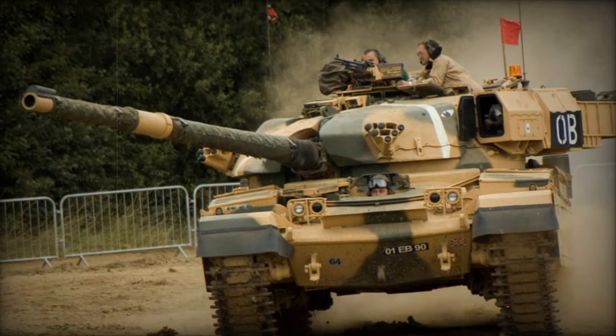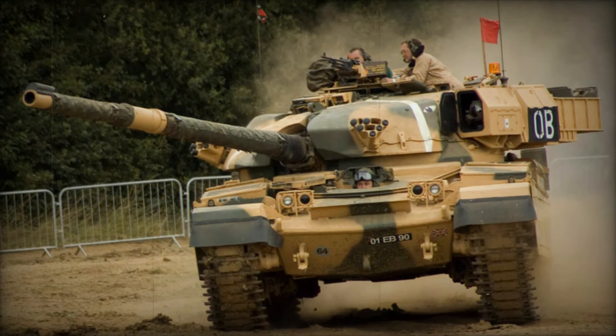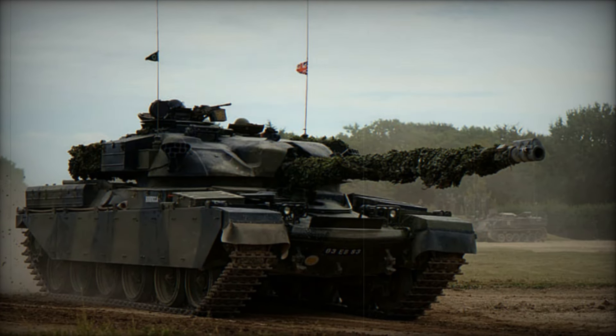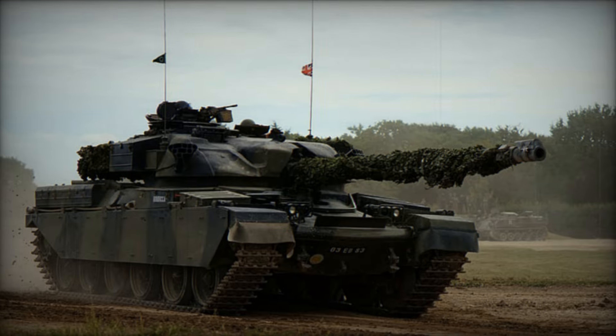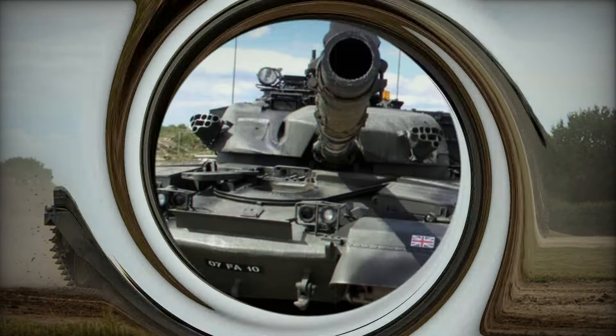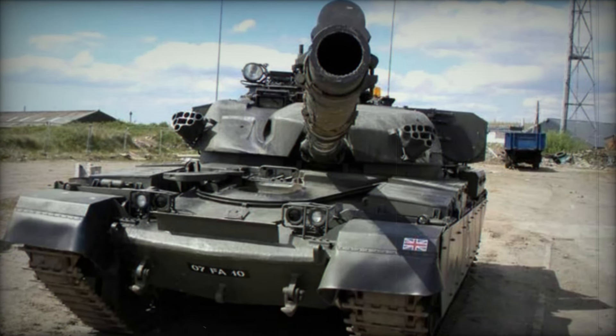Despite its impressive track record, the Chieftain's time eventually came to an end. By the 1990s, it was clear that a new generation of tanks would be needed to face the challenges of the future. The British Army began phasing out the Chieftain, replacing it with the Challenger 1 and later the Challenger 2. But even as it left front-line service, the legacy of the Chieftain lived on.